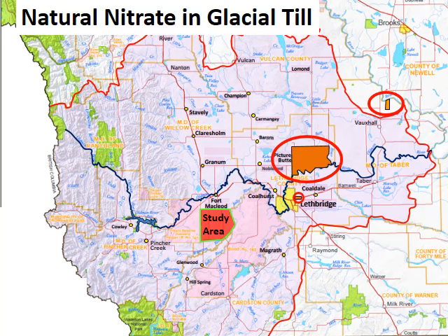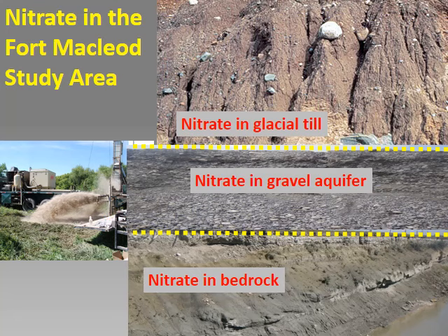In previous studies in the eastern part of the Old Man Watershed, agricultural nitrate was detected in shallow groundwater at some locations, but natural nitrate occurred only in glacial till and at the bedrock surface. Till doesn't usually supply enough groundwater for a household well. The groundwater with nitrate at these locations is very old and mainly immobile. In the Fort McLeod study area, nitrate also occurs in gravel and bedrock aquifers that supply water for people and livestock. We want to know the source of this nitrate — is it agricultural, or is it natural?